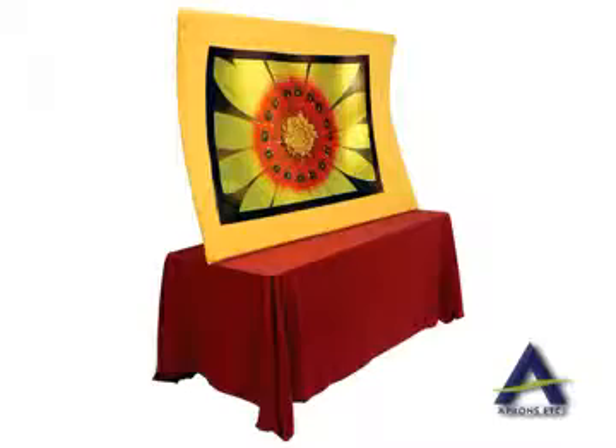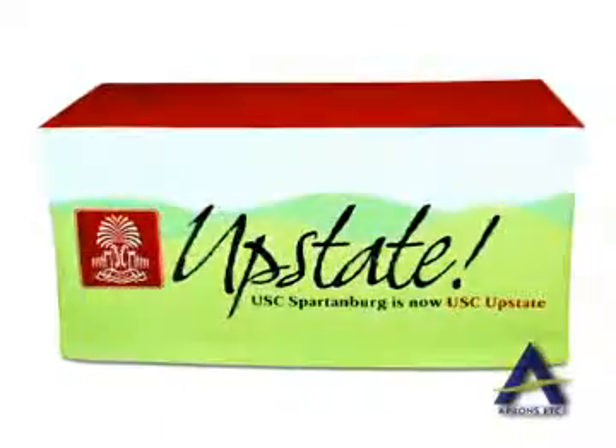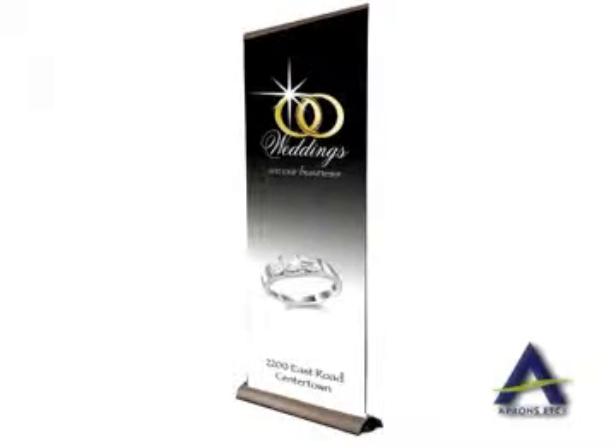We do a subsurface imprinting process into white 100% polyester fabric for both banners and table covers, or on our 12 ounce smooth vinyl banners that will not wash, peel or wear off — guaranteed.